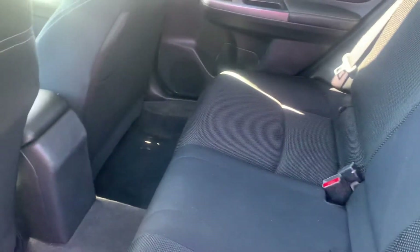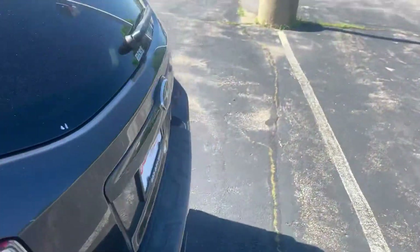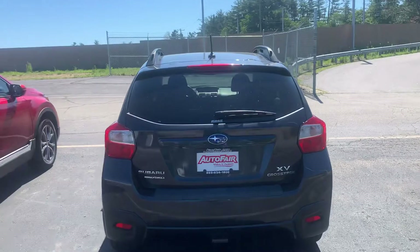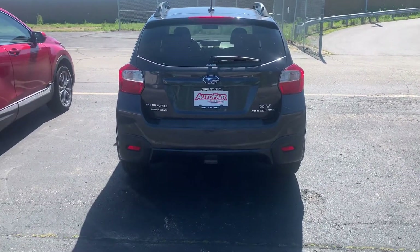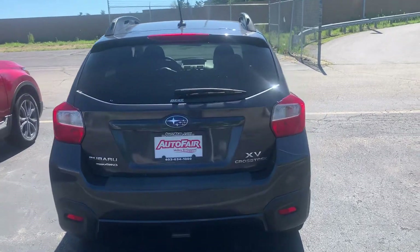Premium cloth interior with 60-40 split and tons of legroom back there. This is the classic New England vehicle — excellent year-round, but especially for our winters here, this vehicle will not let you down.